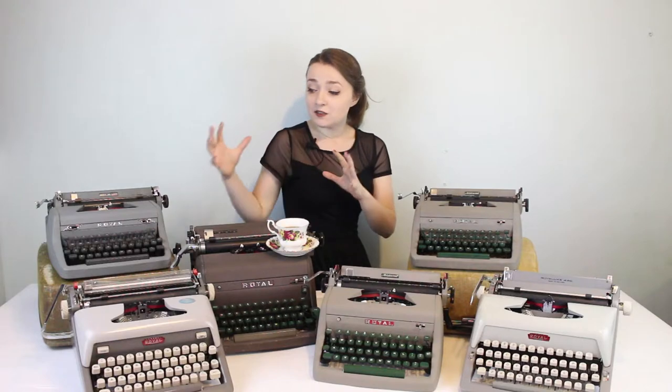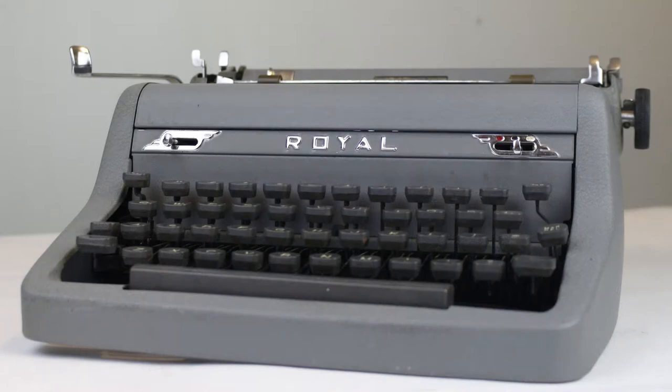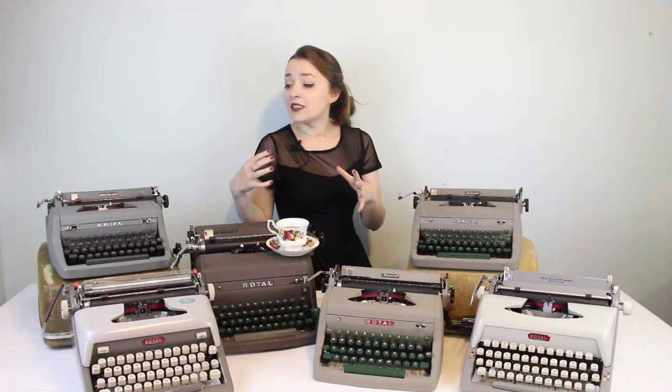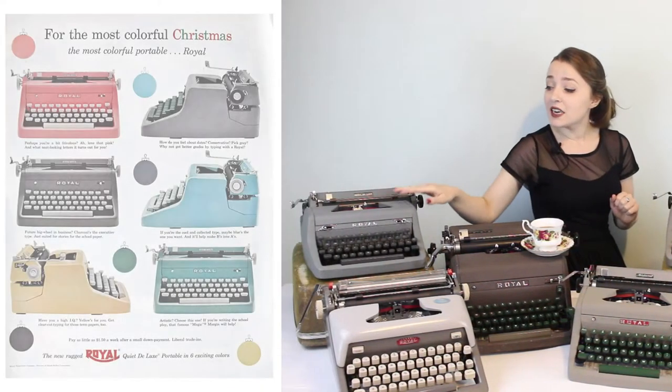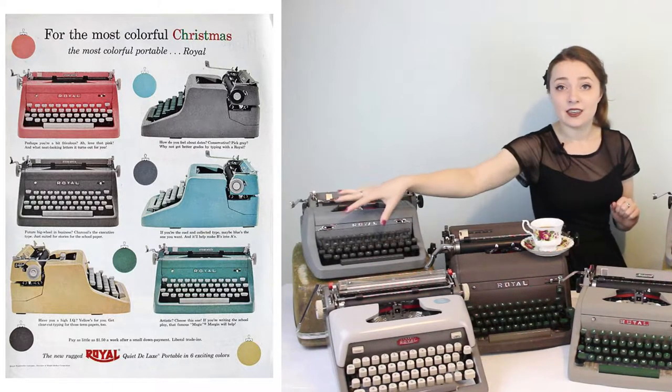These are typewriters from the 1950s and 1960s — a lot of the ones that would have survived in this area, and many of them look similar. The oldest typewriter on this table is from 1951: my Royal Quiet Deluxe, Diana. She's a 1951 Royal portable. The Royal Quiet Deluxe was made from 1939 to 1959, and in the 1950s around 1955 they started introducing more colors with six different color variations, but this typewriter is in the plain original gray with crinkle paint finish and gray keys.